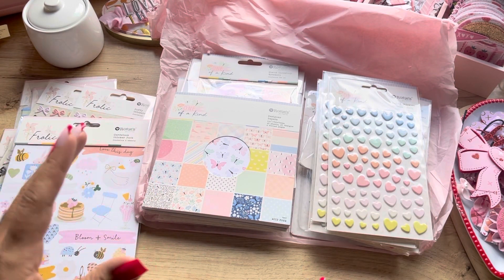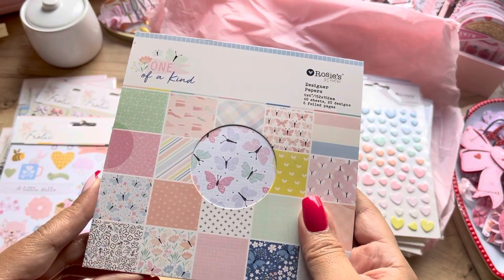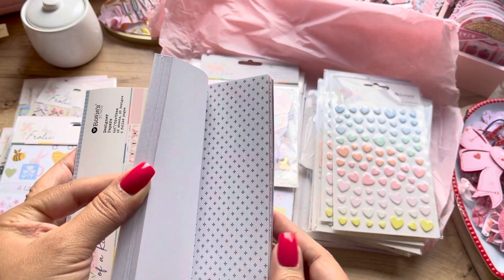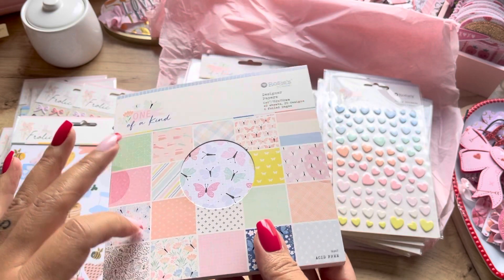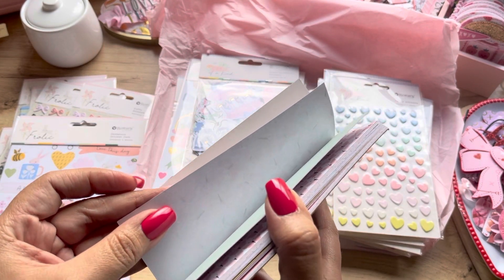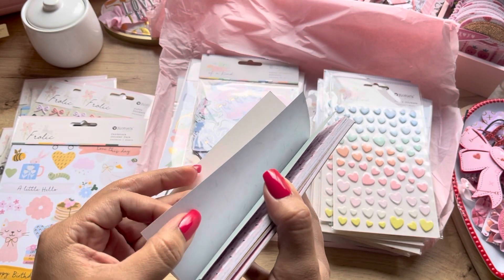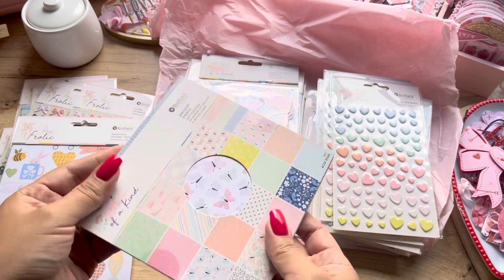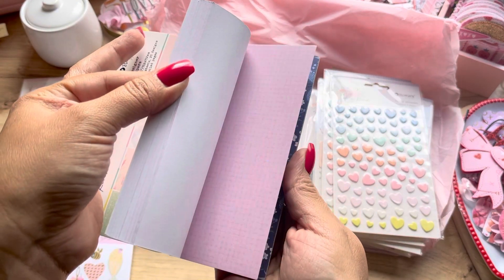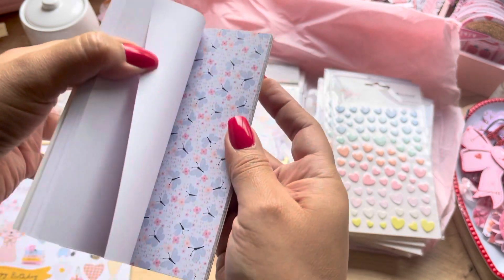I like flowers and butterflies — when there are butterflies, it just attracts my attention. That's all I got for Frolic, but I think I could mix them. I only got one paper pad, and this is the One of a Kind. There is a reason I didn't get the other paper pad: even though the collection is beautiful, the paper quality is like in between regular white copy paper and 65-pound cardstock — not very sturdy but not that thin either. The prints are just so pretty though — it gives me Page Evans vibes, I don't know, it just does. Look at this one, how pretty!